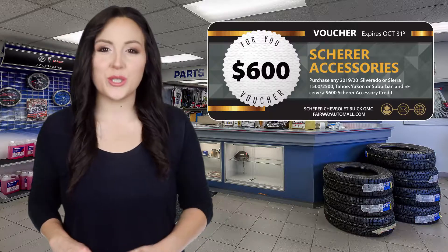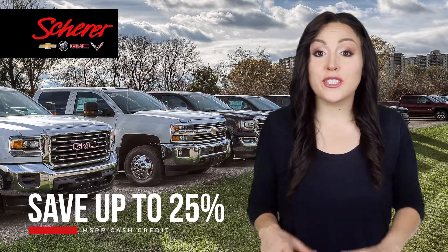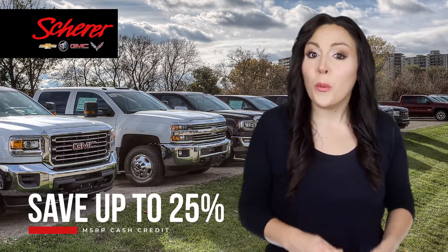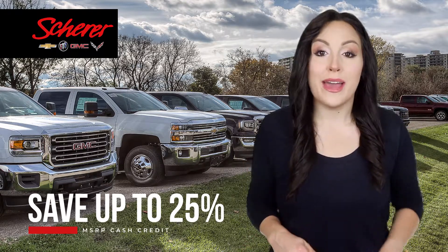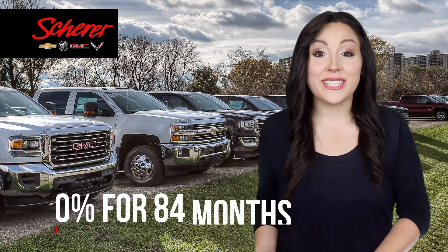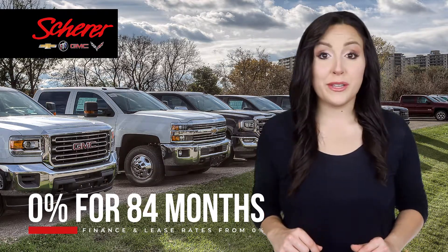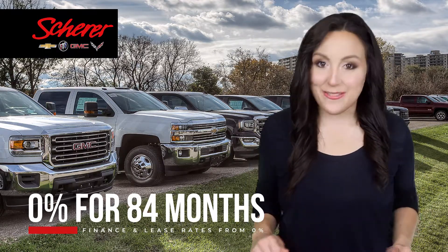Tahoe, Yukon, or Suburban. Plus, these exclusive offers can now be combined with savings of up to 25% off MSRP, or finance and lease rates as low as 0% for up to 84 months, making that vehicle you've been looking at more affordable than ever.